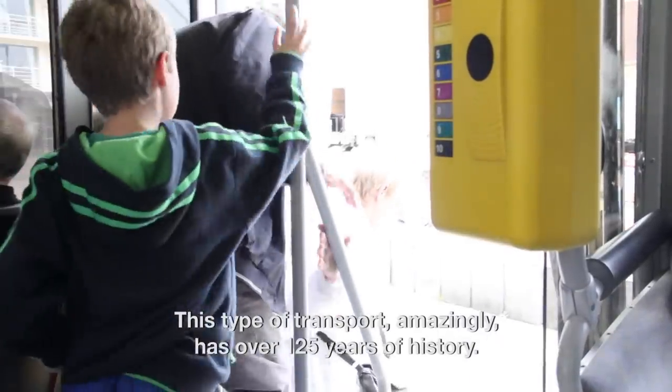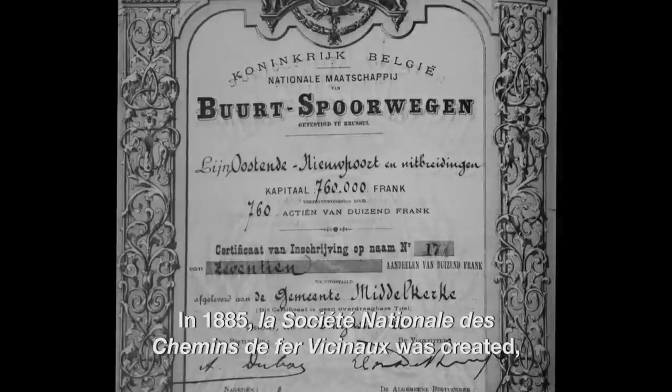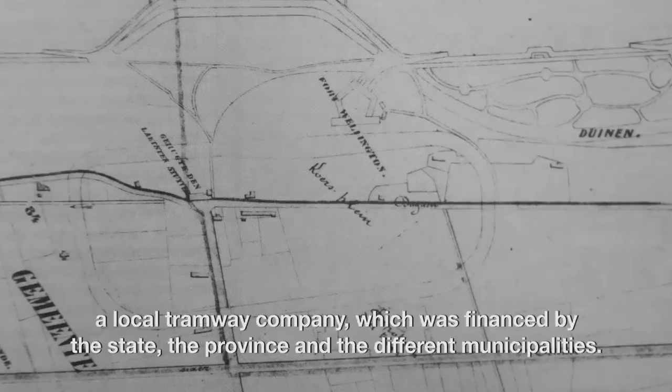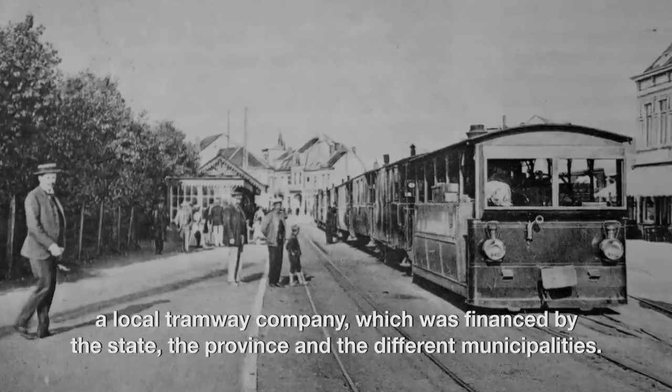This type of transport, amazingly, has over 125 years of history. In 1885, La Société Nationale des Chemins de fer Vicinaux was created — a local tramway company which was financed by the state, the province, and the different municipalities. The tramway exploitation, however, was outsourced to private proprietors.